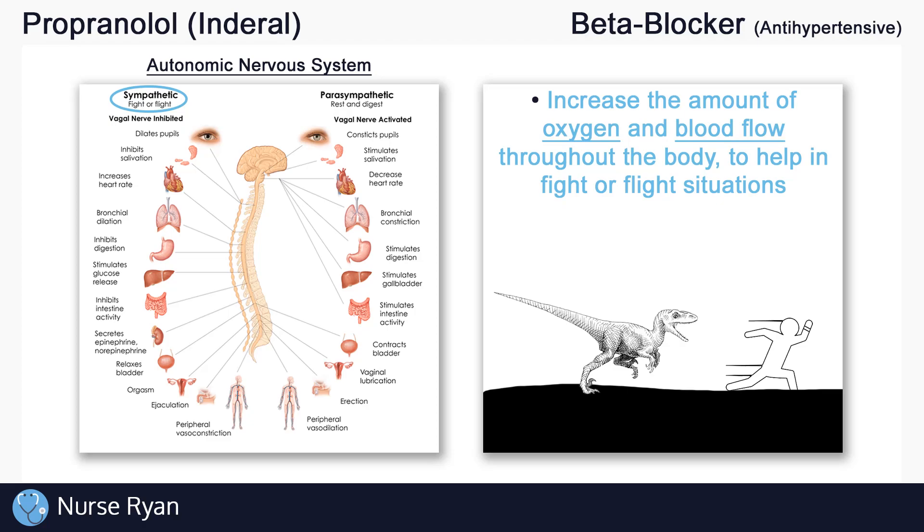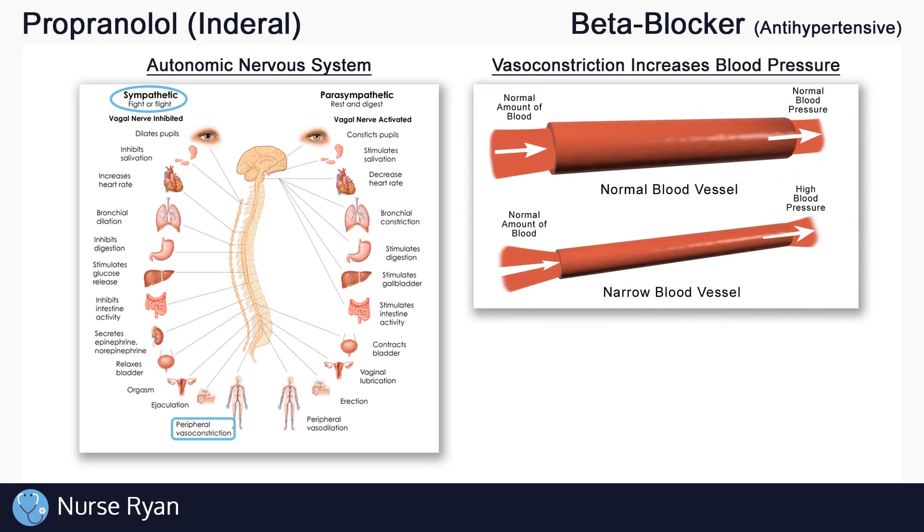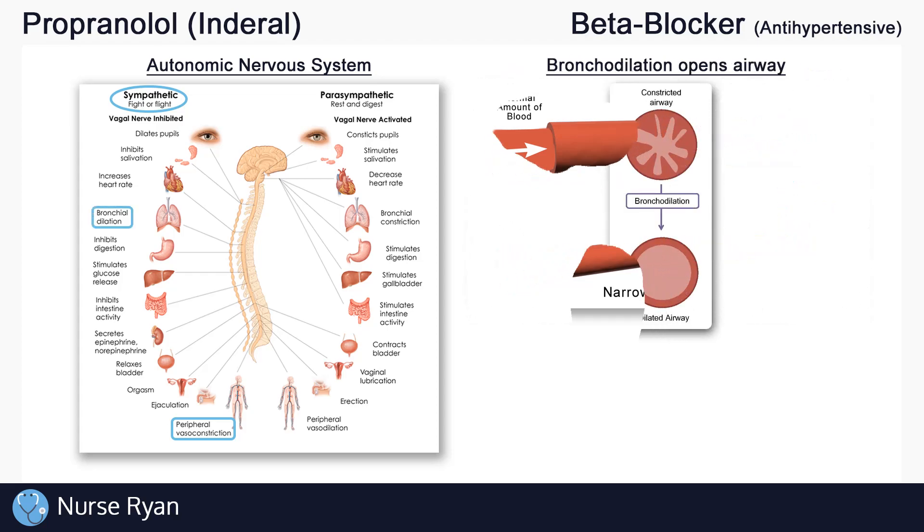Some of the ways that the sympathetic nervous system accomplishes this increase in oxygen and blood flow is by constricting or narrowing blood vessels, which increases blood pressure and blood flow; bronchodilating, which opens the airway allowing for more oxygen flow; and increasing heart rate, which also increases blood flow. All of these effects occur when the sympathetic or fight-or-flight nervous system is stimulated.